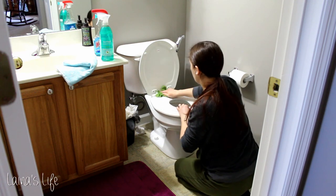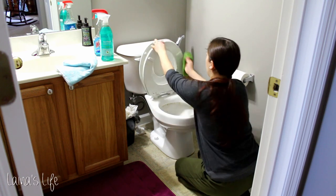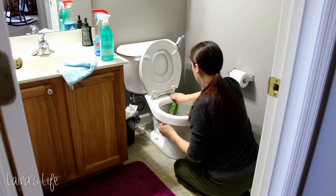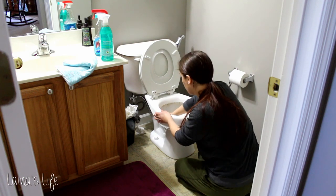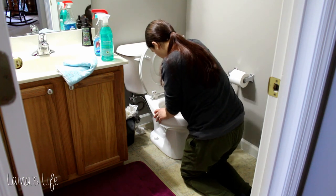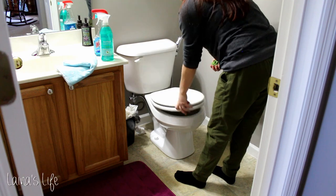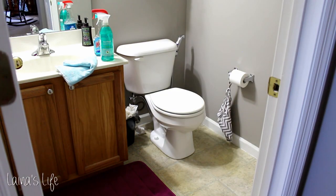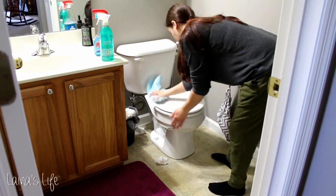We did get a fancy new toilet seat that has a little kid toilet seat part of it. Our other toilet seat kind of cracked so we had to get a new one anyway, and we decided to get one that Calvin could also potty on — super exciting. But I guess that little extra toilet seat just makes for some extra cleaning; it's a little bit more surface area than before.